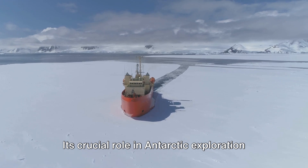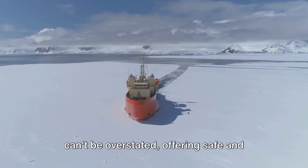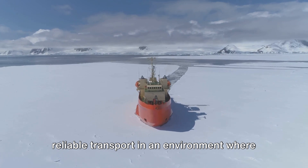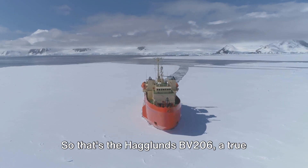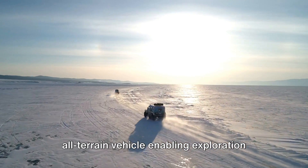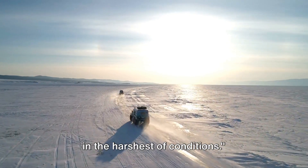Its crucial role in Antarctic exploration can't be overstated, offering safe and reliable transport in an environment where typical vehicles simply can't cope. That's the Haglund's BV-206, a true all-terrain vehicle enabling exploration in the harshest of conditions.